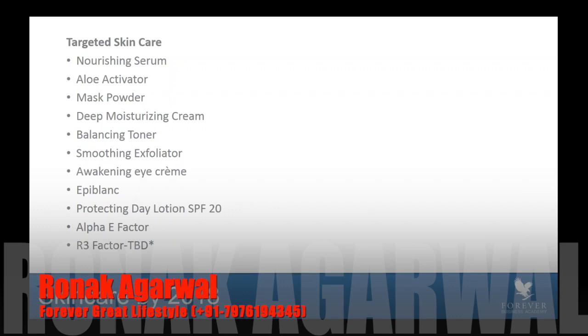In recap, here's a snapshot of what our skincare line will look like in this targeted section. We're hoping to have the migration completed by mid-2019. All the products listed — Nourishing Serum, Aloe Activator, Mask Powder, what is today's Sonia going to Deep Moisturizing Cream, Balancing Toner, Smoothing Exfoliator, Awakening Eye Cream, Protecting Day Lotion, Epiblanc, Alpha E Factor, and R3 Factor — will all begin to migrate over into this targeted, personalized section, where a consumer with a specific concern can identify the right products for their individual needs.